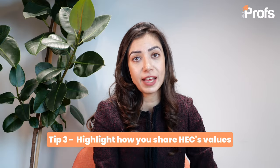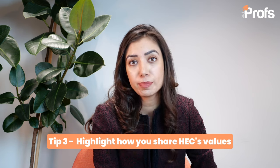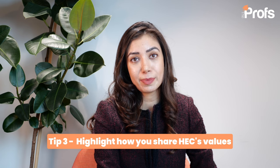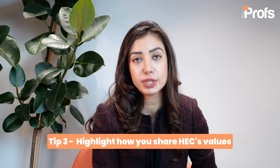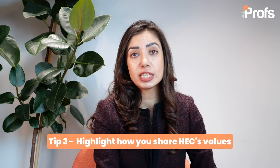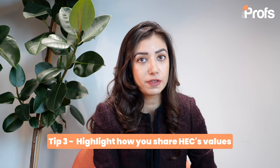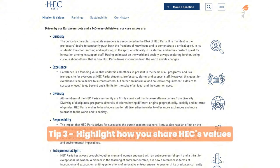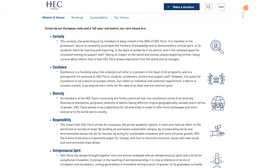My third tip is to highlight how you share HSE's values. Are you a champion for diversity? What unique experiences do you bring to the table? How do you support sustainability? HSE talks about their five core values — which of those do you embody and why? It is very important to highlight all of these in your application because in a sea of highly talented candidates, HSE is more likely to pick somebody who is aligned with their values. Make their job easier for them.